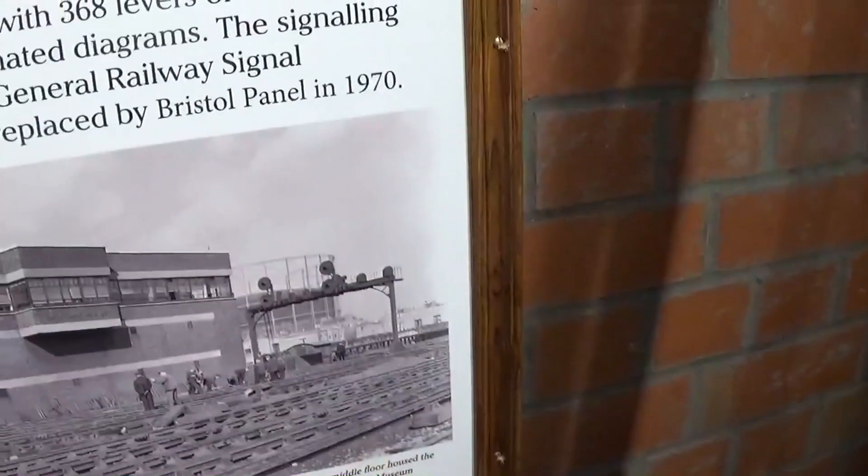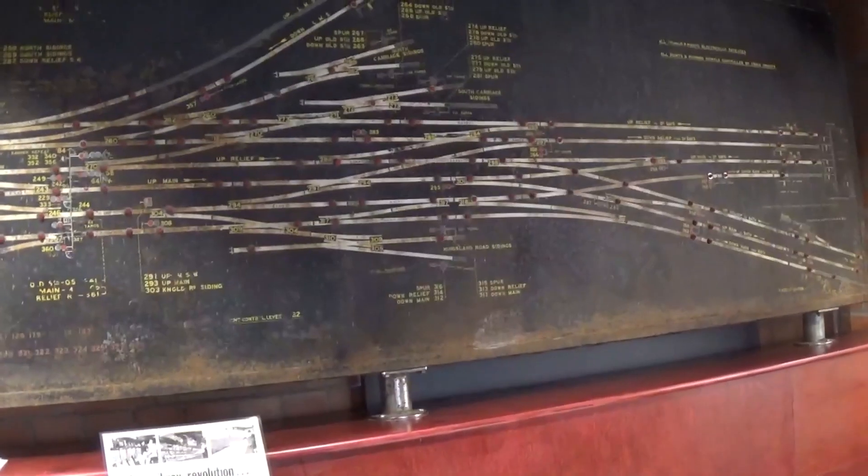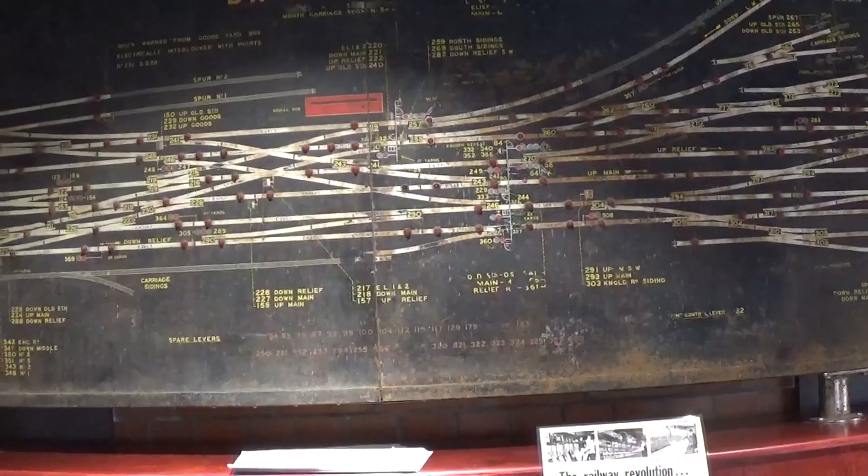These boards show everything that was going on in this section — this is one block. At the end of each board, roughly in conjunction with what was actually there on the track, would be signals, and there would be a few others within the section. For a branch line block — a main line section with only two tracks — it was pretty simple. You started at one end, and if the up line had an engine anywhere between that home signal and the next signal box's home signal, you couldn't let any other trains in. You had to wait for the signalman further up the line to tell you the train had come through into his section.